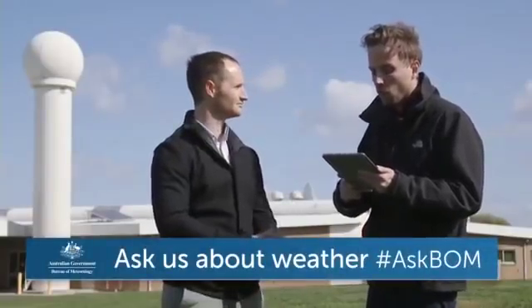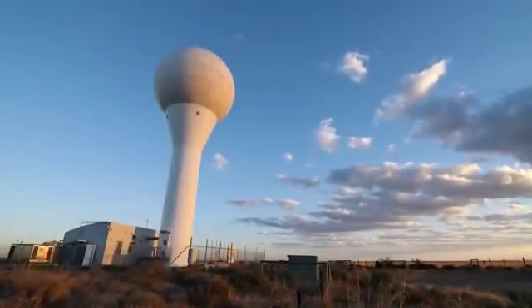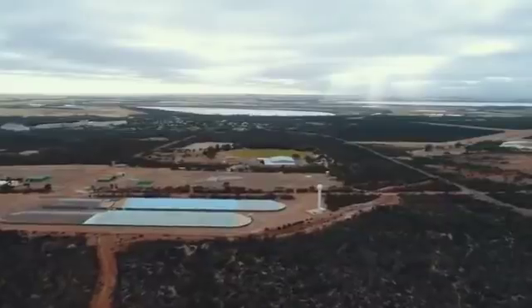A viewer named Will asks why radars sometimes break down. Radars are really complex technical pieces of equipment with a lot of electrical and mechanical components — think of them like a car operating 24/7. Sometimes they're offline for maintenance, and sometimes things inevitably go wrong. The most common problems include motors and gearboxes wearing out, and transmitters — which are highly technical and need to be finely tuned — failing to operate at 100 percent.